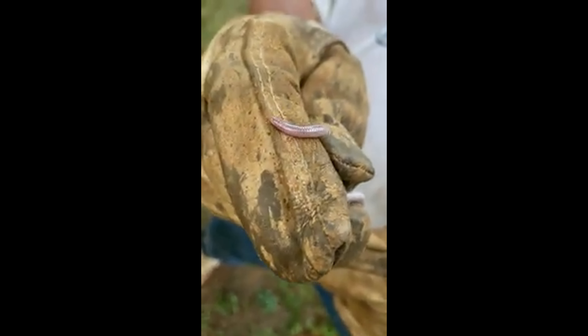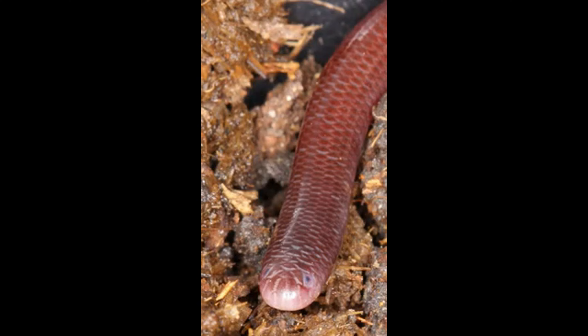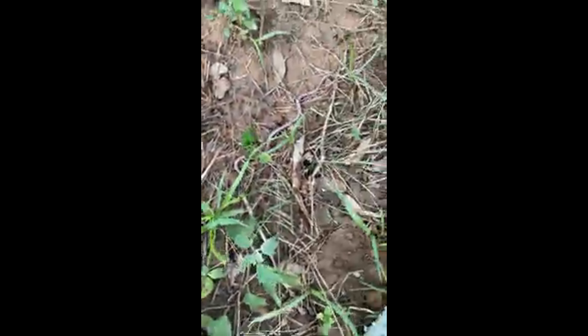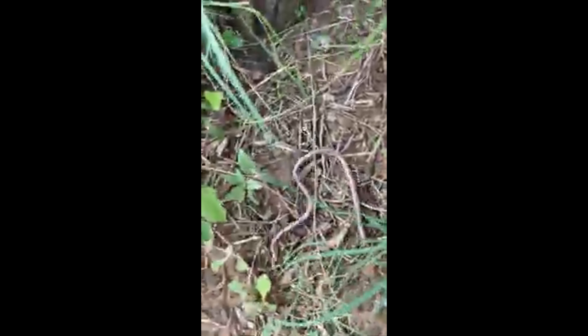Scolicophidia, commonly known as blind snakes or thread snakes, represent a fascinating and unique infraorder of snakes characterized by their small size, burrowing lifestyle, and rudimentary eyes. These snakes are often overlooked due to their secretive nature and subterranean habits.